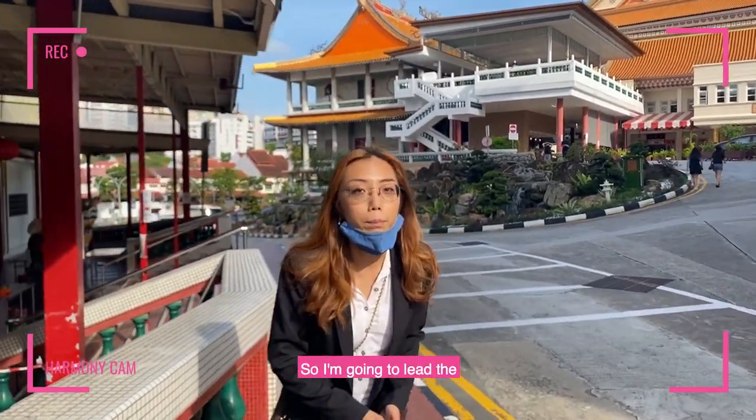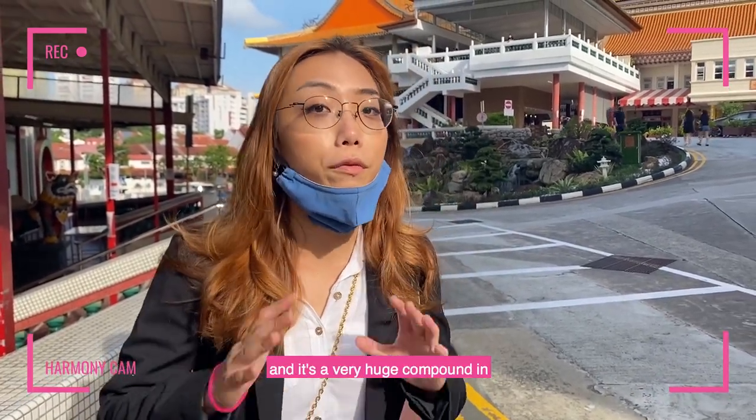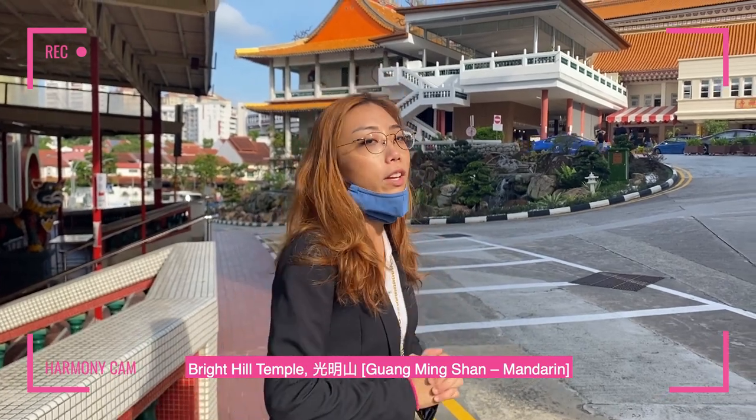I'm going to lead the family members up the hill because the crematorium is actually up the hill, and it's a very huge compound here at Bright Hill Temple, Kuangming Shan.